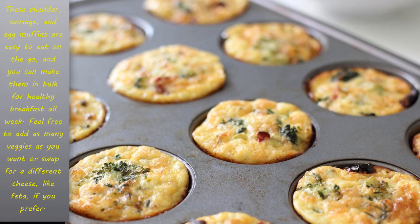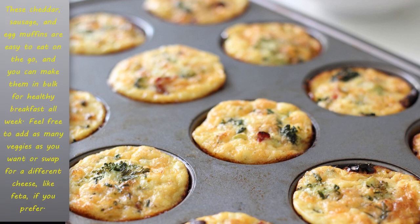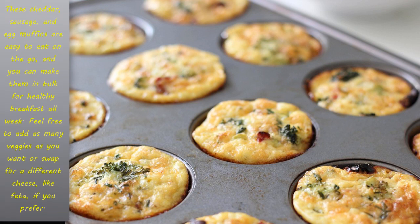Cheddar egg muffins: these cheddar, sausage, and egg muffins are easy to eat on the go, and you can make them in bulk for a healthy breakfast all week. Feel free to add as many veggies as you want, or swap for a different cheese like feta if you prefer.